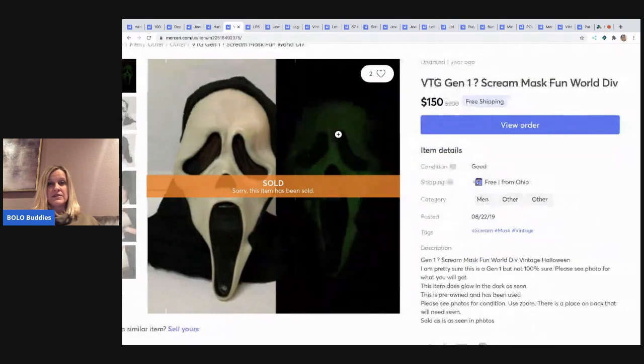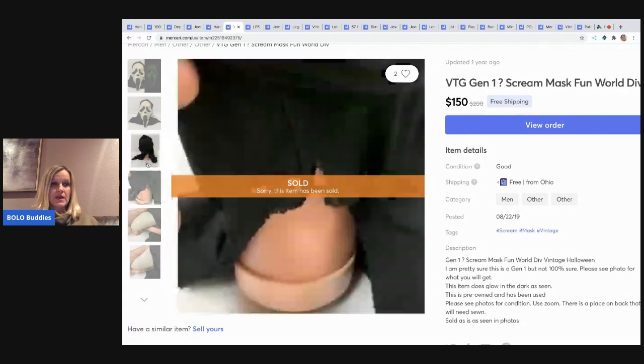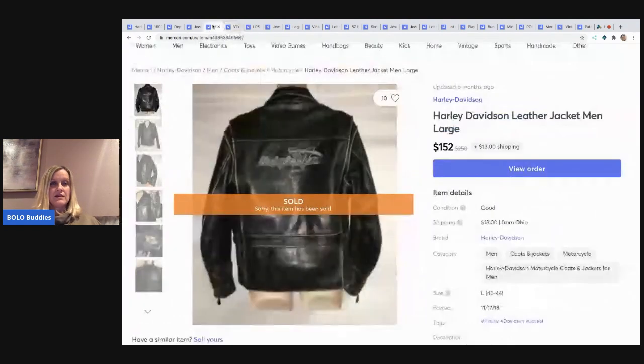The next item I sold is this vintage Scream mask — Fun World Division. I think I sold this too low. I picked it up at a garage sale for 50 cents, so I am extremely happy with the $150 sale, but some of these are going for $300 to $350. Be careful — it's the first generation that does really well. You're looking for 'Fun World Division' on the bottom of the chin. Mine did have a little bit of an issue that needed to be sewn, but hey — I paid 50 cents for it.